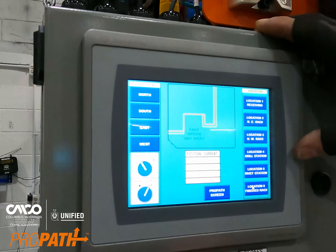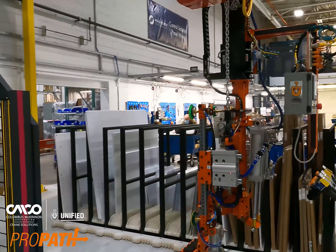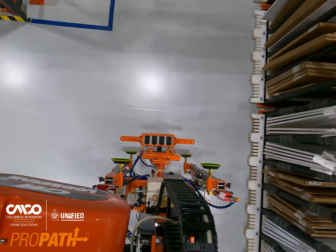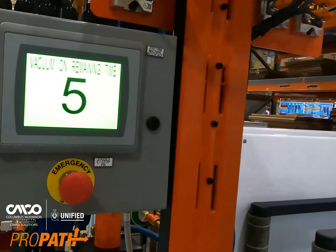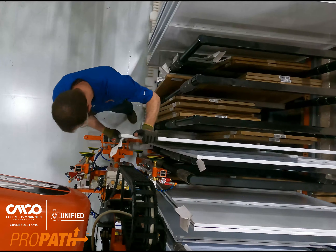The ProPath automated workstation crane enables the operator to automatically dispatch a load to a pre-programmed location simply with the push of a button. By automating the crane, an operator has time to complete additional tasks, which ultimately increases productivity in a high production environment.